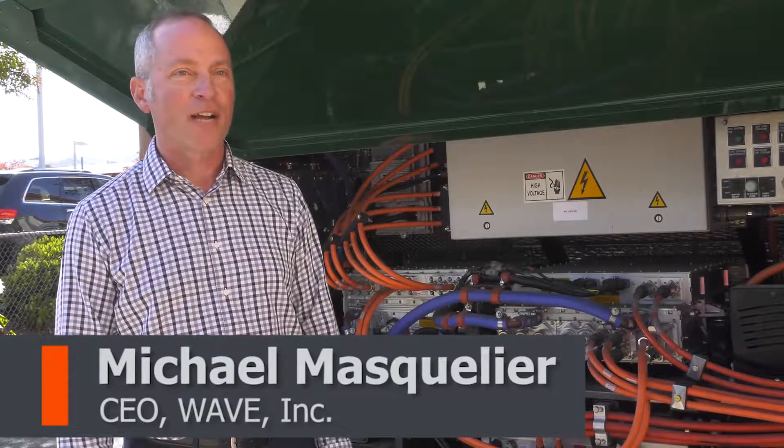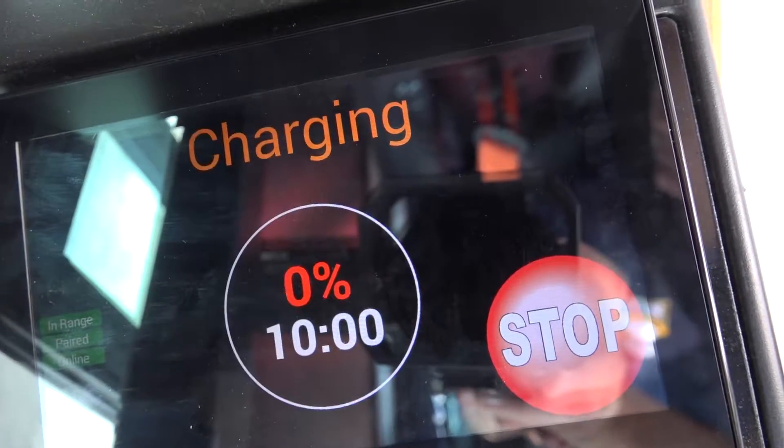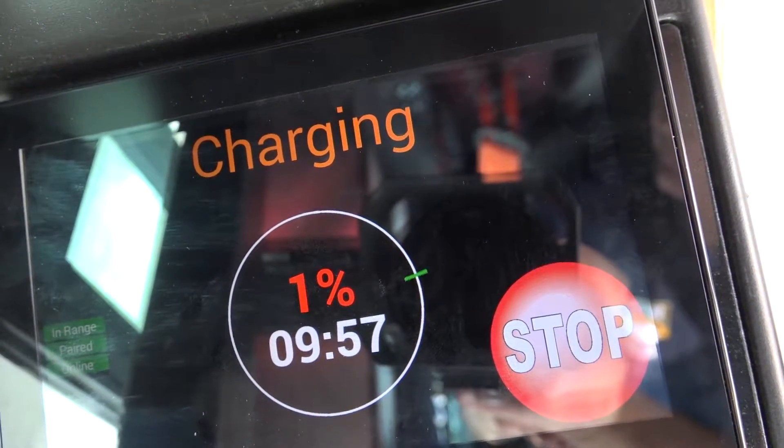It makes it so that when the driver comes up, they don't have to get out of the vehicle. They can just touch a button on the screen and it will automatically start charging. And as soon as they leave, it will automatically shut off the charge.